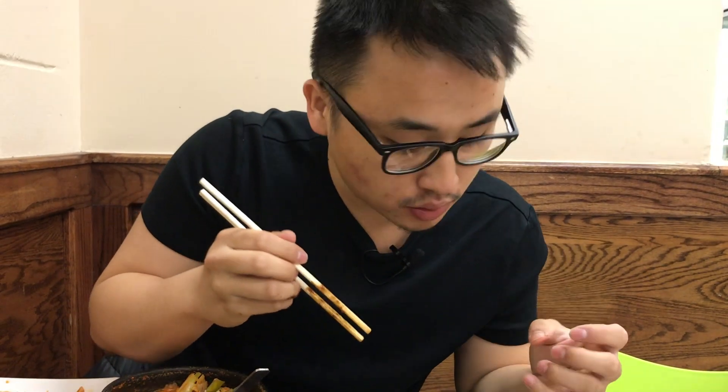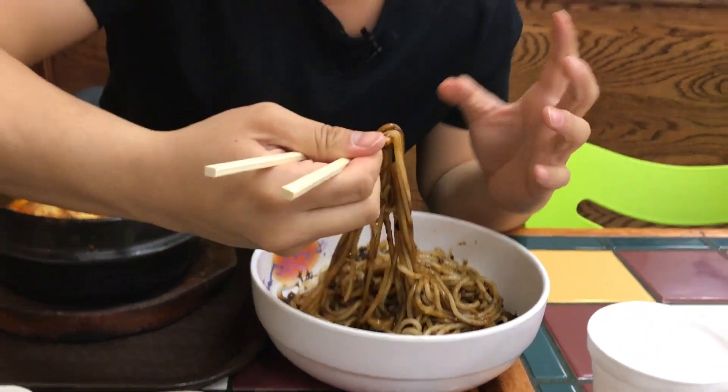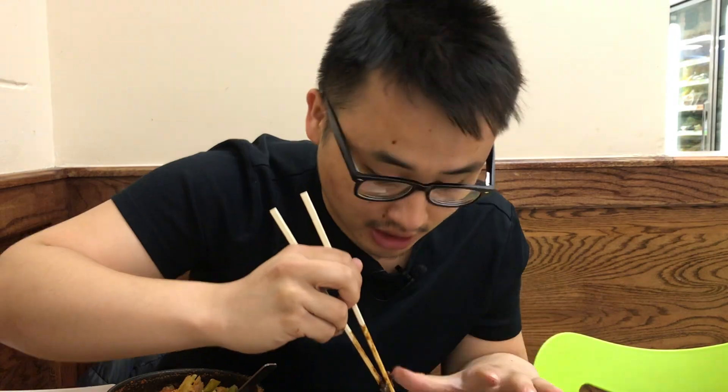Wow. You can taste the earthiness of the mushrooms. It's salty and really, the texture is very thick and has a thick consistency. And it looks really plain, but man, the flavor is definitely there.